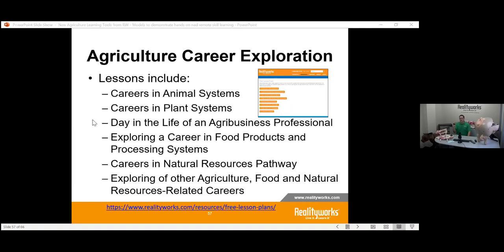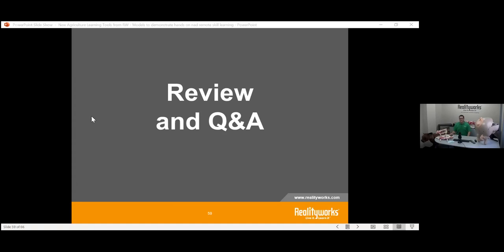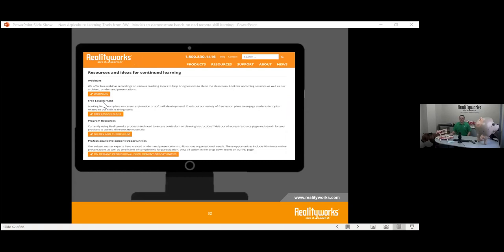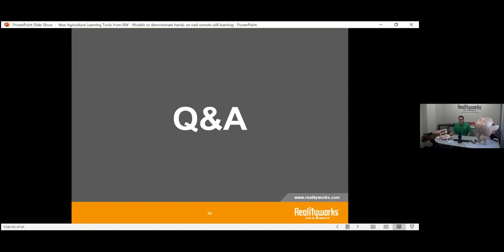We also have a career exploration opportunity — seven different lessons on careers focusing on agriculture exploration. This includes different worksheets, activities, and PowerPoint slides covering all types of career exploration options and how to actually apply and work on those careers. To access everything, go to our website, click on the COVID-19 response, hit 'Learn More,' and you'll be able to get all of these free curriculums.